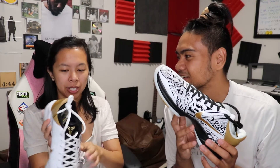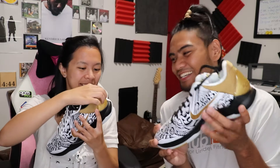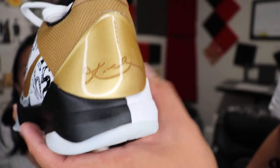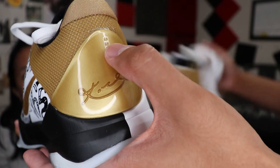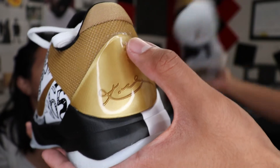They're really light — that's kind of what I noticed. And they have his signature on the back too. You got the signature there. If you take a closer look — we have Kobe's logo here, Kobe's signature here. And right here, it's indented — there's five little dots indented on the back that represent his five championships.